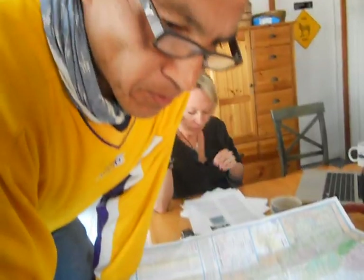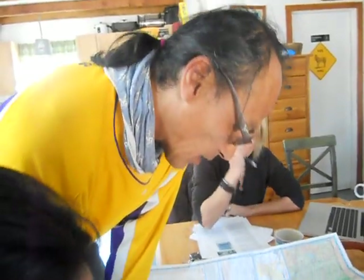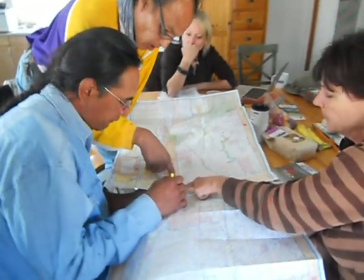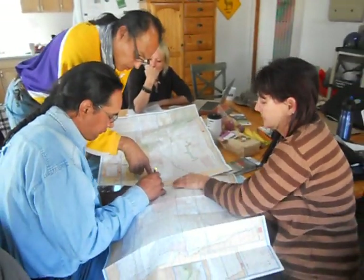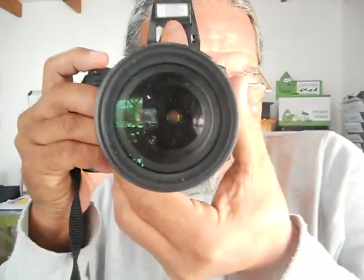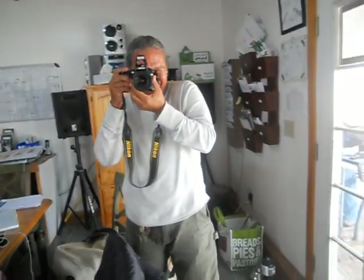We're going to cross right here on 212 — that's where you go through the corner of Wyoming. Once we leave Belle Fouche, we go through the corner of Wyoming, and then it hits right here. There's Belle Fouche. We go through this a little bit — Alzaida. From Alzaida to Broadus is 54 miles, from there to there.